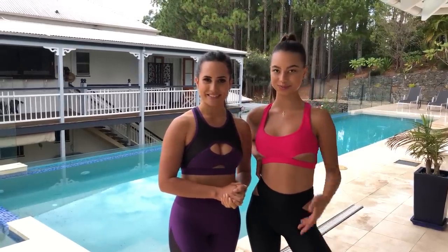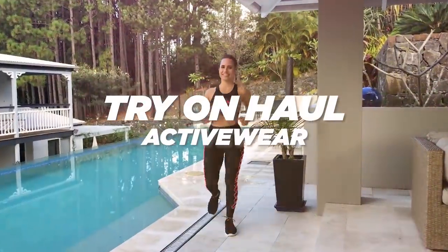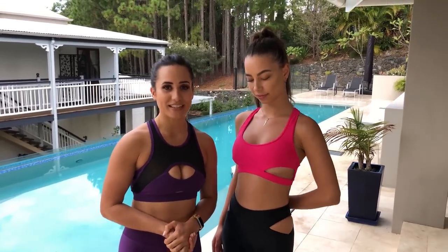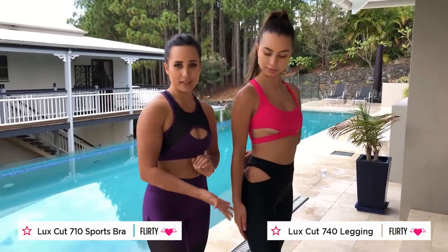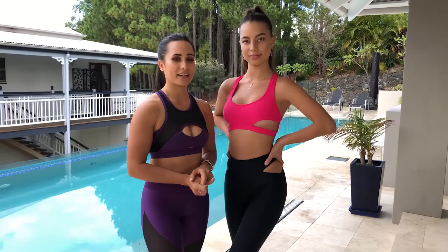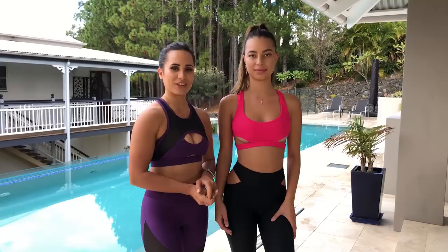So stay tuned, don't go anywhere, and we'll tell you all about it. The first range that Gemma is rocking today is the Sexy Luxe Cut range. It comes in pink, which is what she's wearing now, white, and jade. So Gemma, let's tell everyone how you feel in this outfit, what's your favorite features about it, and how you would rock it.